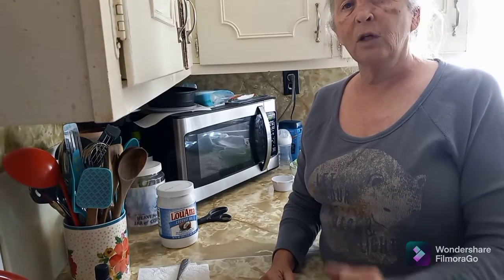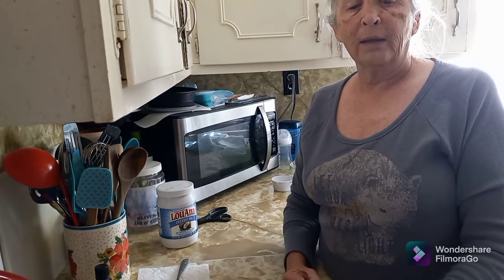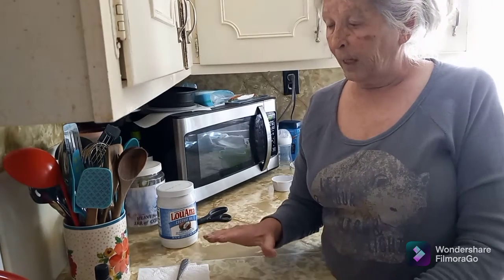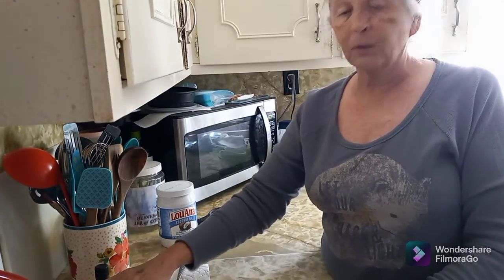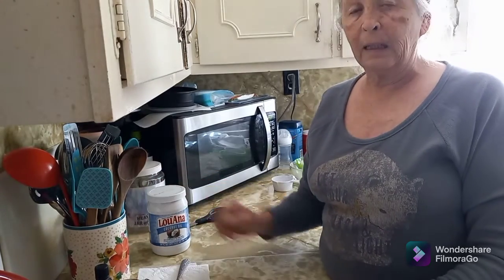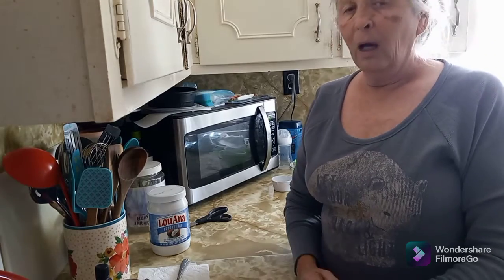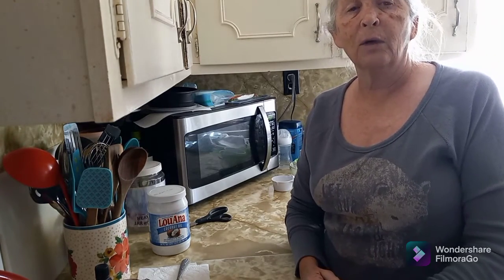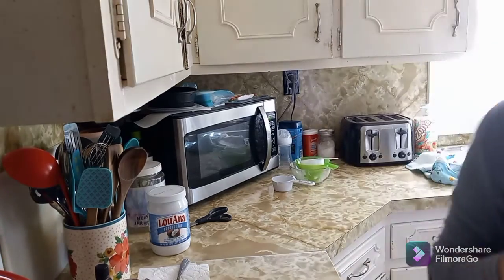I will let you guys know what I think after I've done it for about a week. I plan on using the powder a couple of times a week and using the coconut oil with peppermint the rest of the week. I'll get back to you in a few days and let you know what I think. See you later!